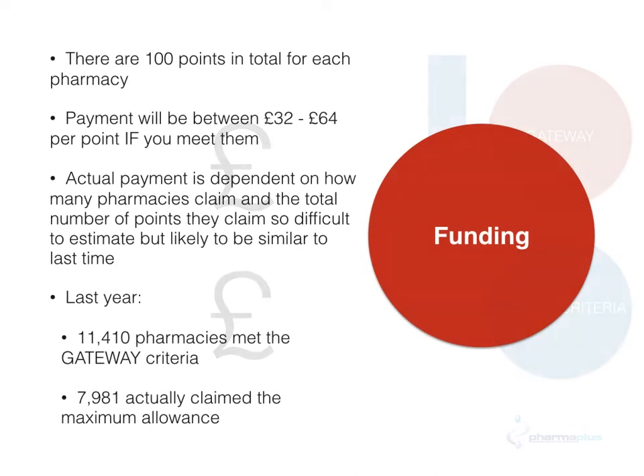In terms of funding, there are 100 points available for each pharmacy — 100 points in total for the quality criteria. Payment will be made between £32 and £64 per point if you meet the quality criteria. However, the actual payment is dependent upon how many pharmacies claim and also the total number of points they claim.